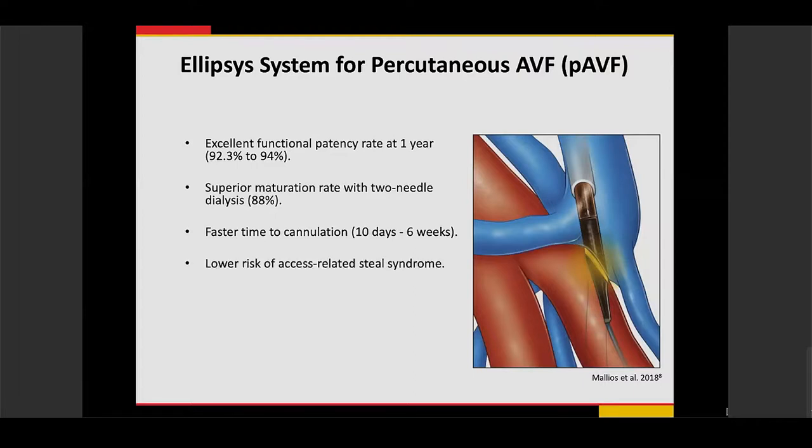Since the anastomosis is a smaller diameter connection, there is less risk of steal syndrome compared to surgical AV fistulas. There is also a reduction in AV fistula failures to 5% and less need for re-interventions, because less trauma to the vessels means fewer anastomotic stenoses typically associated with surgical AV fistulas. This reduction in interventions has meaningful effects on cost for patients and the healthcare system.